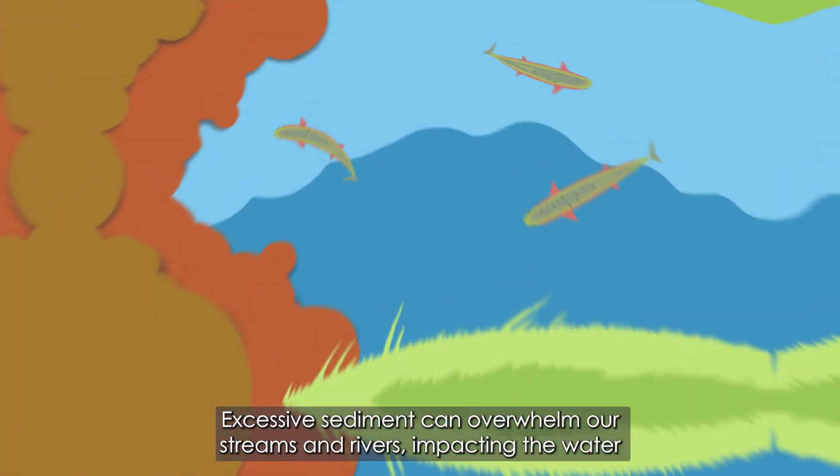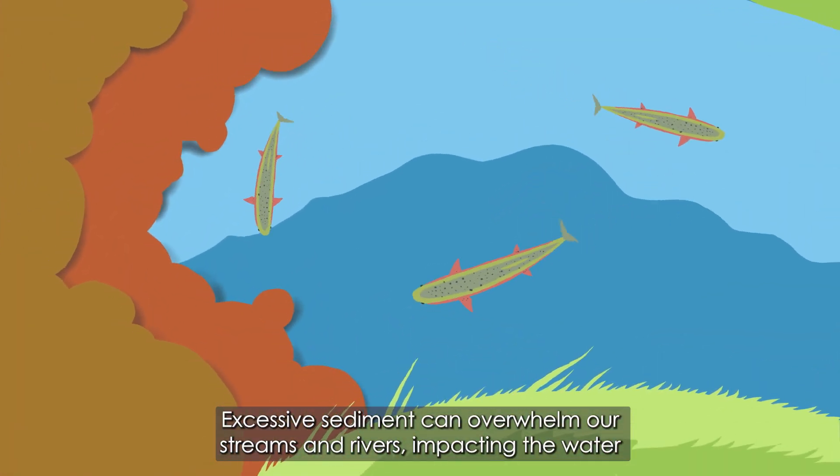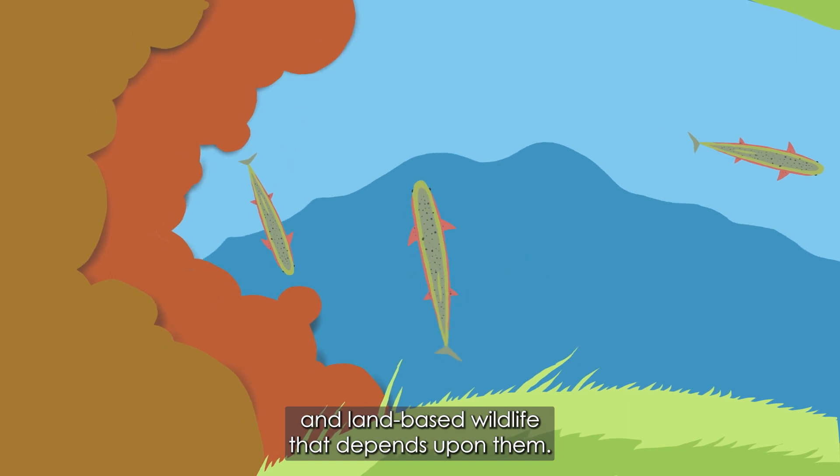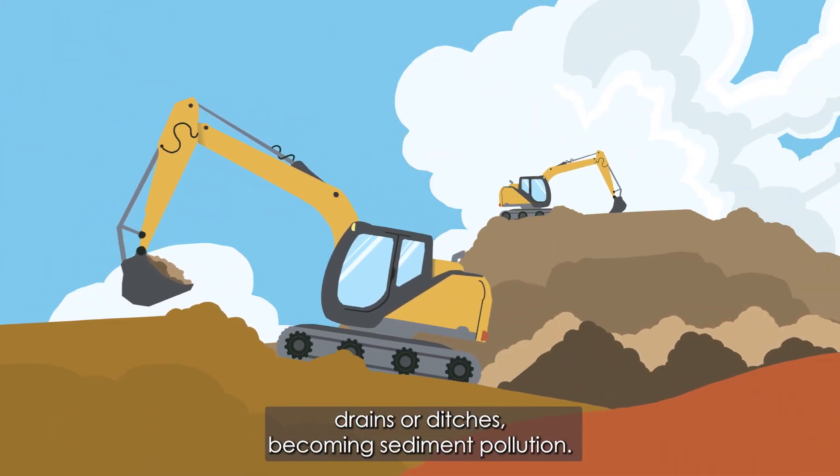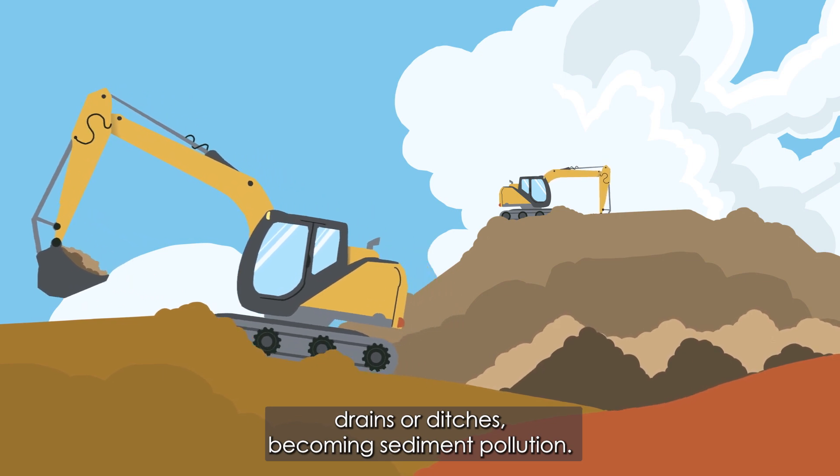Excessive sediment can overwhelm our streams and rivers, impacting the water and land-based wildlife that depends upon them. Soil can wash away down our storm drains or ditches, becoming sediment pollution.